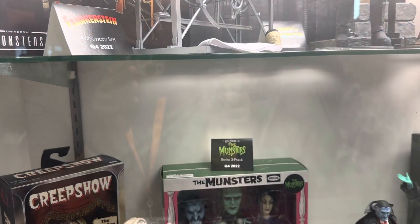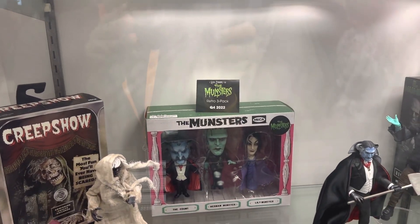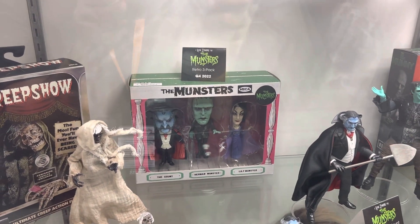That does it from NECA at New York Comic-Con for Toy Hype USA. Stay tuned for more coverage from New York Comic-Con.